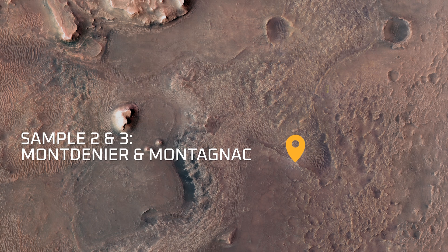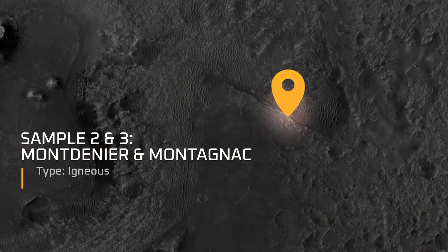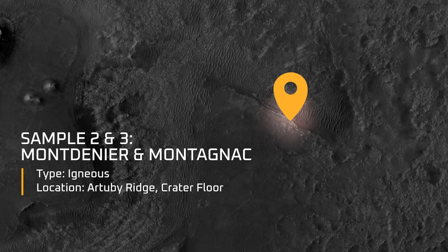Sample number two is named Montagnier. Sample number three is called Montagnac. This was our first pair of rock core samples collected from the Artubi Ridge region. We didn't anticipate finding igneous rocks on the crater floor — we thought we might be seeing things like lake sediments and sedimentary rocks for the most part, but instead what we found were a lot of igneous rocks of a couple of different types.